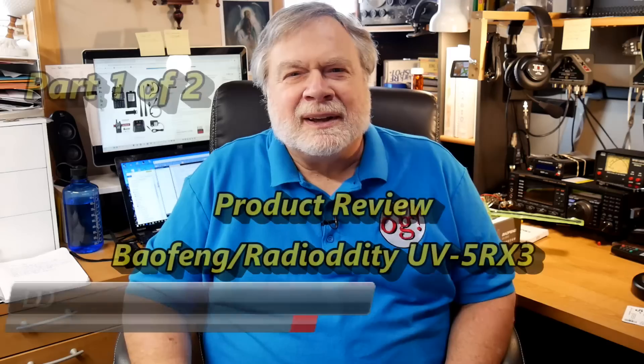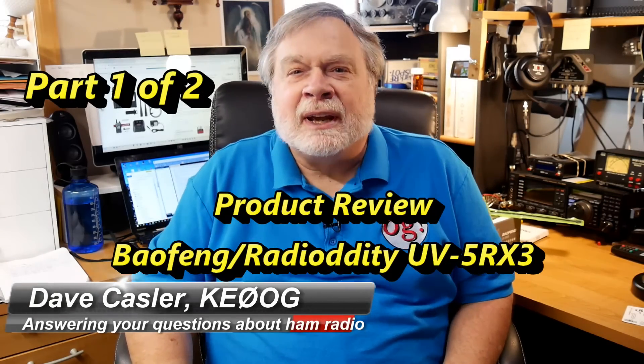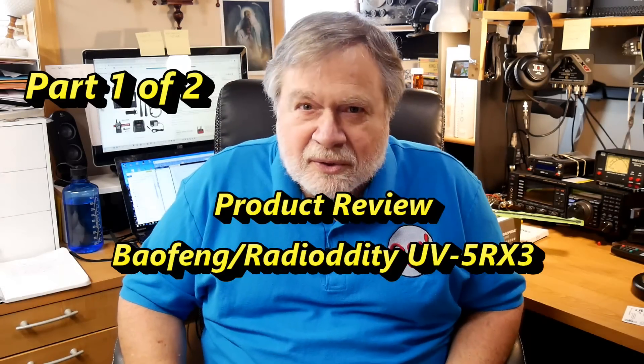Hello Oggies Worldwide, I'm Dave Kessler, Imager Radio Callsign KE0OG, located in southwestern Colorado today and here to bring you Ask Dave number 173.